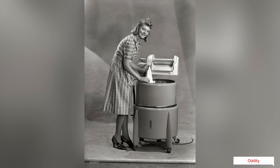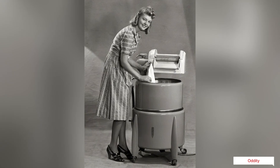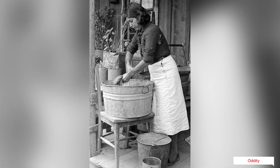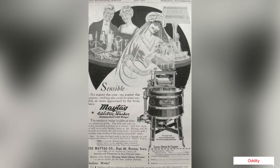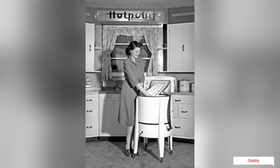The Thor washing machine was the first electric clothes washer sold commercially in the United States. Produced by the Chicago-based Hurley Electric Laundry Equipment Company, the 1907 Thor is believed to be the first electrically powered washer ever manufactured, crediting Hurley as the inventor of the first automatic washing machine.